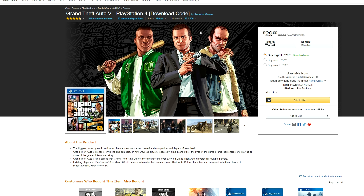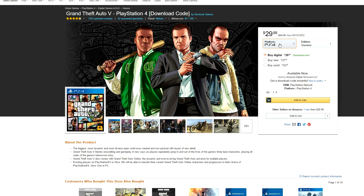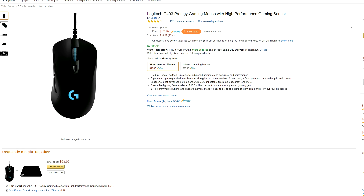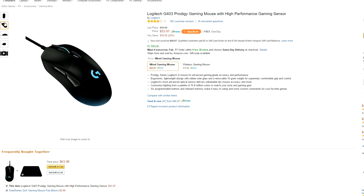If you live under a rock and didn't know about GTA 5, or if you were too broke before to pay the full $60, well now's your chance since it's 50% off right now on Amazon. And finally on Amazon, we got a pretty decent deal on the Logitech G403 Prodigy Gaming Mouse — it features 6 programmable buttons and RGB lighting.